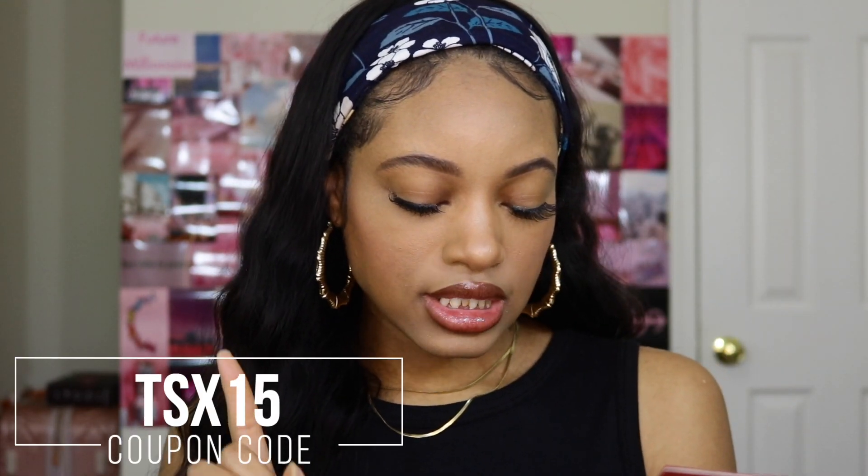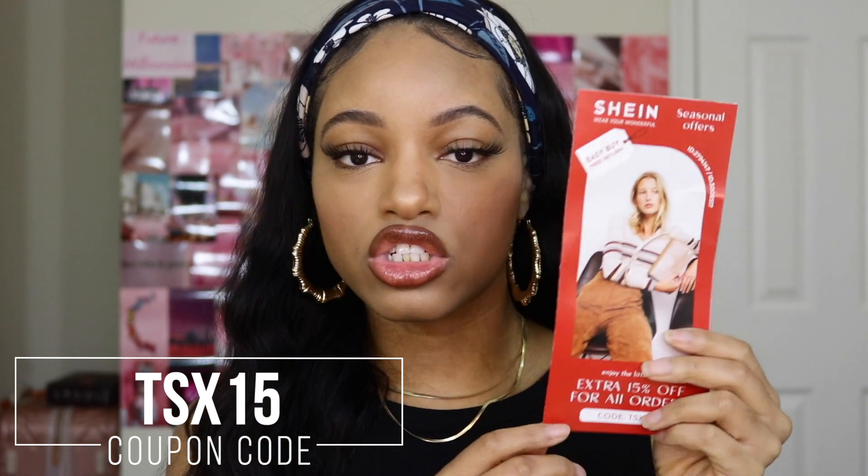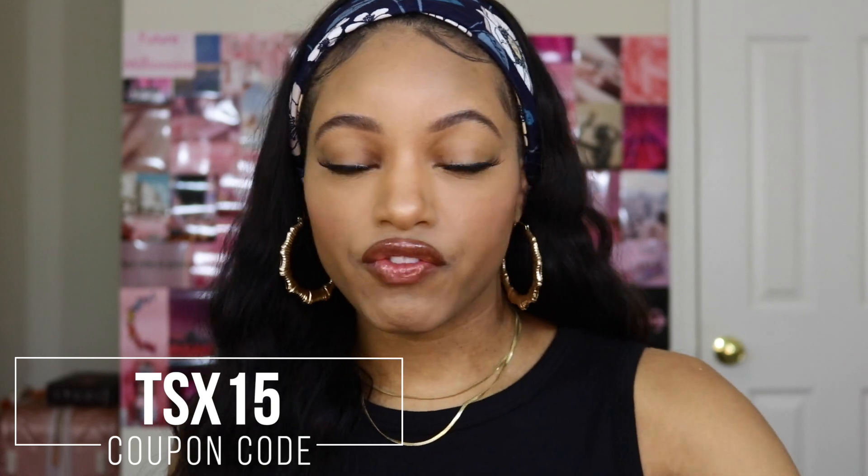Everything I'm going to show you guys will be linked down below if you want to pick some of these items up. I also have a code for you guys — this video is not sponsored, but when you order from Shein they do give you these little package inserts. The code is TSX15 — I'll have it on the screen and down below — so you can get an extra 15% off your orders. If you're a frequent shopper like I am, they also have coupons for like 20% off. I didn't try stacking them, but if it works let me know.